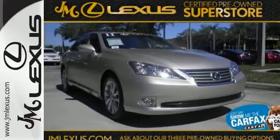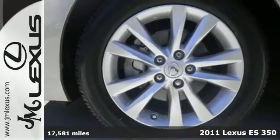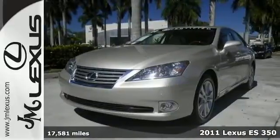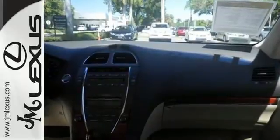It's a 2011 Lexus ES350. Roomy and refined, it comes packed with standard amenities including one-touch power windows, power heated mirrors, four-wheel anti-lock brakes, keyless ignition, and traction control.